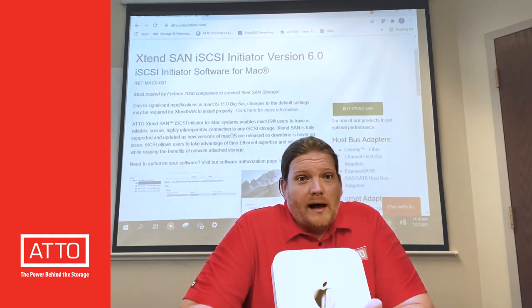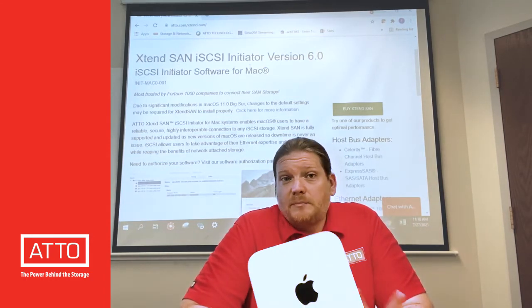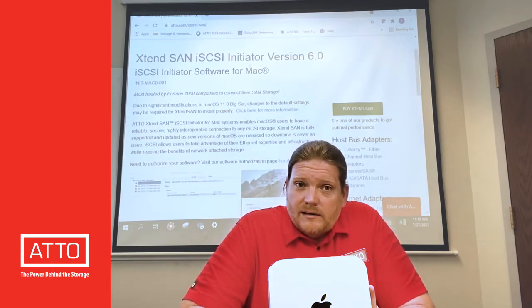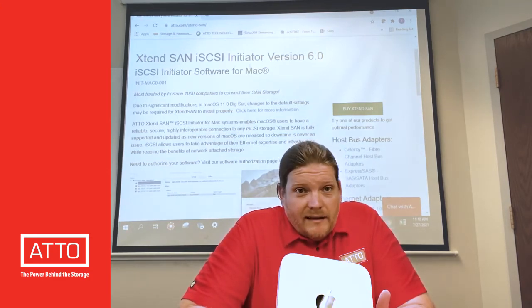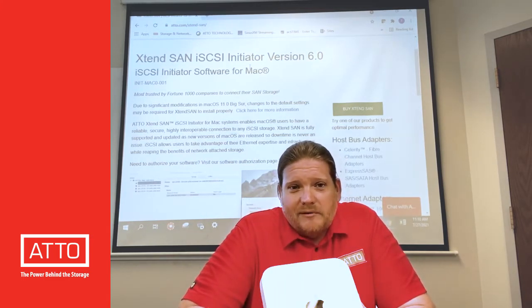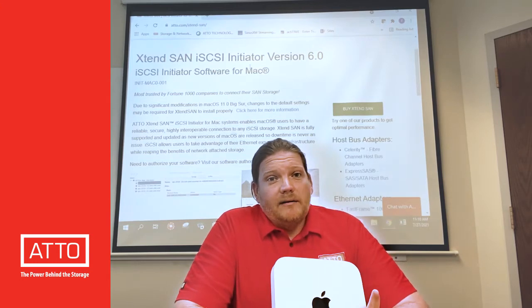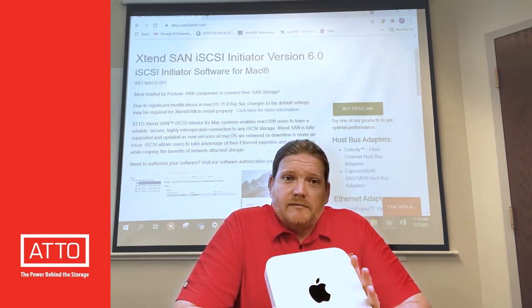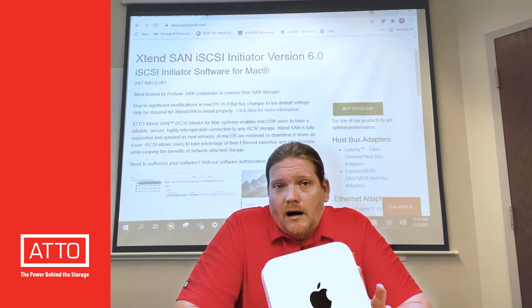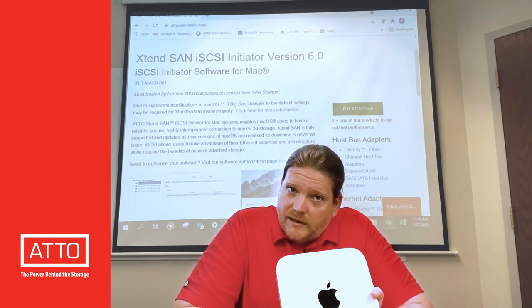So if you rely on the efficiency and speed of block-based IO for macOS, you can now maintain that reliable access on your brand new M1 based Apple devices. Please keep in mind, for the M1 update to work you do have to use the latest version macOS 11.5, but Intel Macs do not have to update to Big Sur.